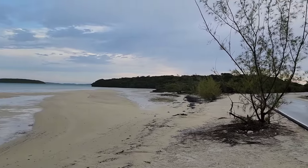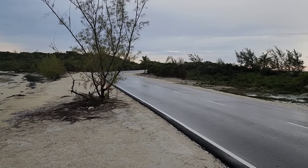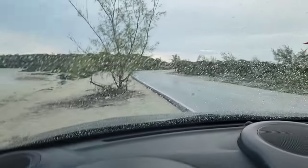We're staying right on the water in a little cottage, which is absolutely awesome — it was perfect. All right, let's go.